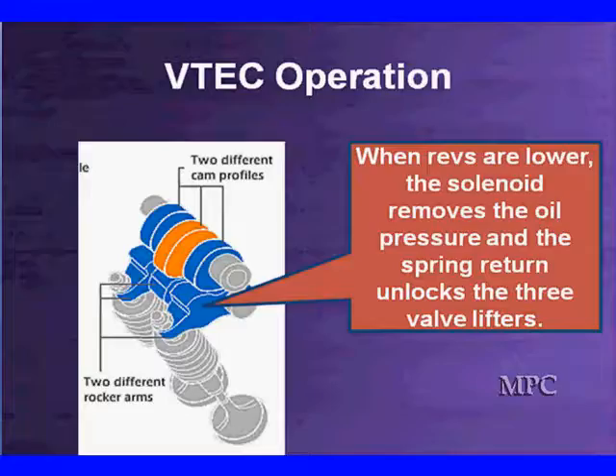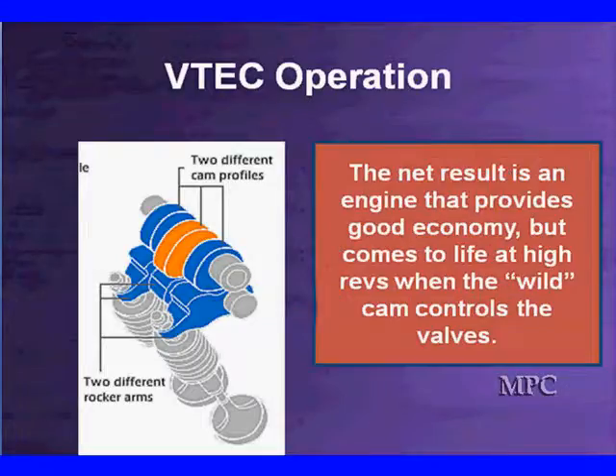When the revs are lower, the solenoid turns off the oil pressure and the return spring unlocks the three valve lifters. Very simple, very efficient. The net result is the engine provides good economy on the blue cam, but comes to life at high revs when the wild cam controls the valves. Many motorists who drive very sedately never know they have an extra 20 horsepower available. The street tuners all know about this — what they usually do is attack the two blue profiles to make them a little more wild.